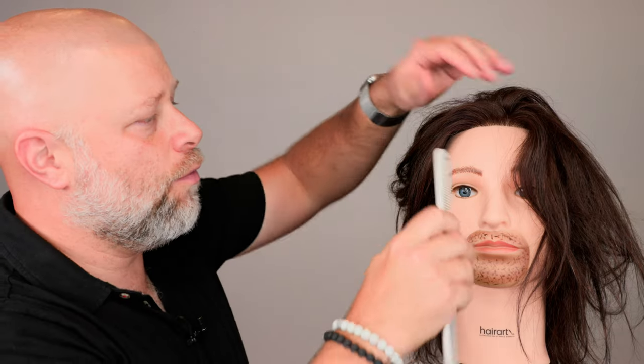The biggest mistake I see people make is using the wrong type of brush — for example, a round brush and just slicing through the hair, ripping hairs out. Or taking a hair cutting comb and ripping through it, which creates more knots by pushing and compacting the hair even further, creating one big disastrous knot.